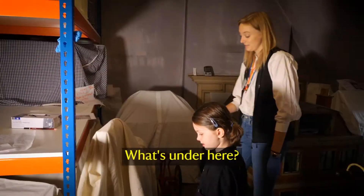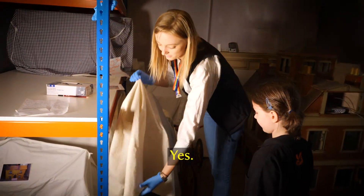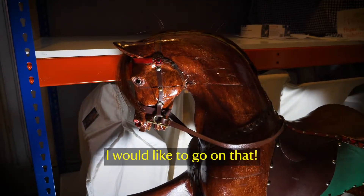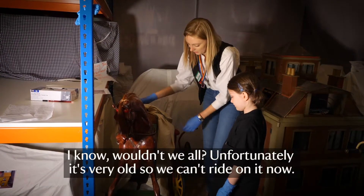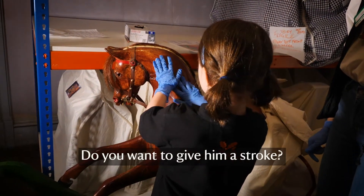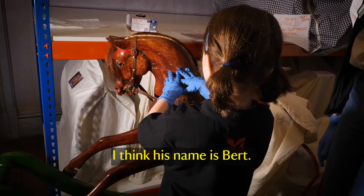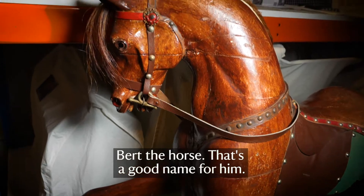What are these? This is my favourite rocking horse. This is the kind of rocking horse that I wish I had as a child. I would like to go on that! Unfortunately it's very old, so we can't ride on it now. Do you want to give him a stroke? What do you think his name is? I think his name is Bert. Bert the horse — that's a good name for him.